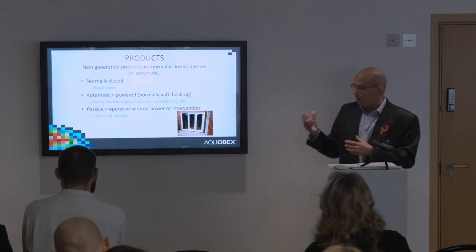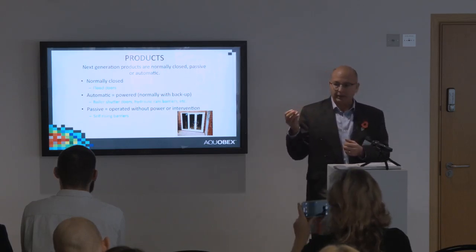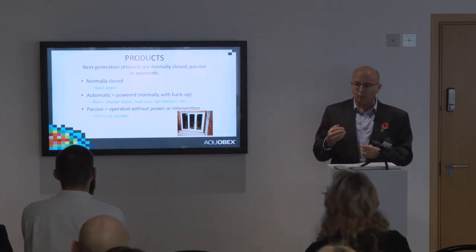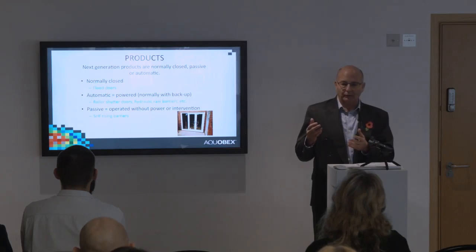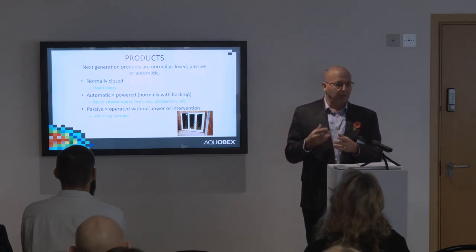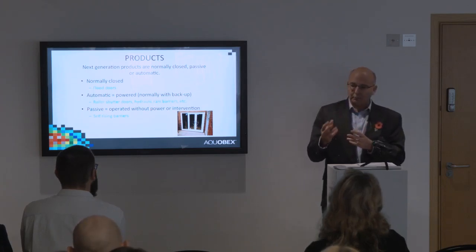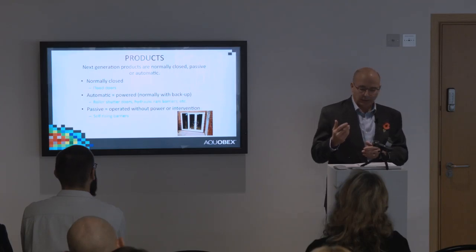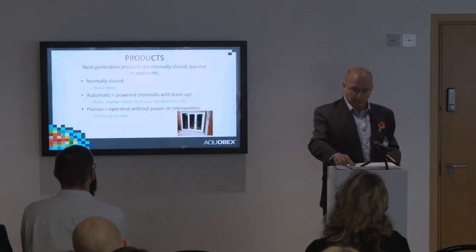The industry needs to move towards technologies we describe as 'normally closed' — like a door that needs no action at all — and 'automatic', such as roller-shutter barriers activated by water, though they need power, so you must account for power possibly not being available. More and more passive solutions are coming, with water-activated devices. You've seen the vertical rising barrier in Cockermouth that rises under the influence of the water. Similar products are mostly in the commercial world due to cost, but as technology improves and prices come down, they will be more acceptable in the residential market.